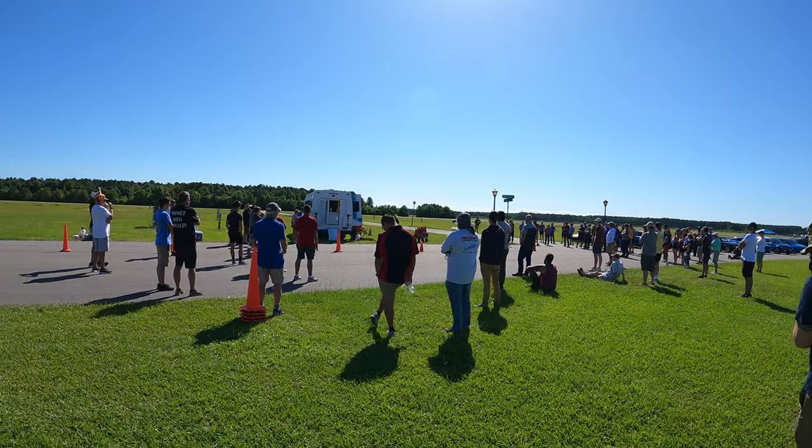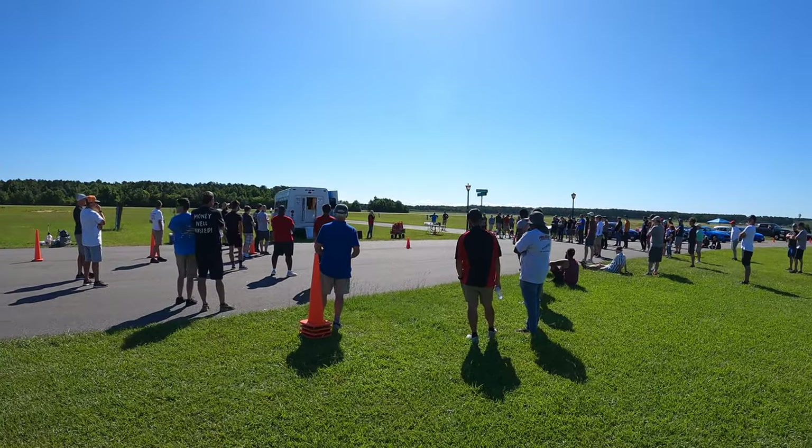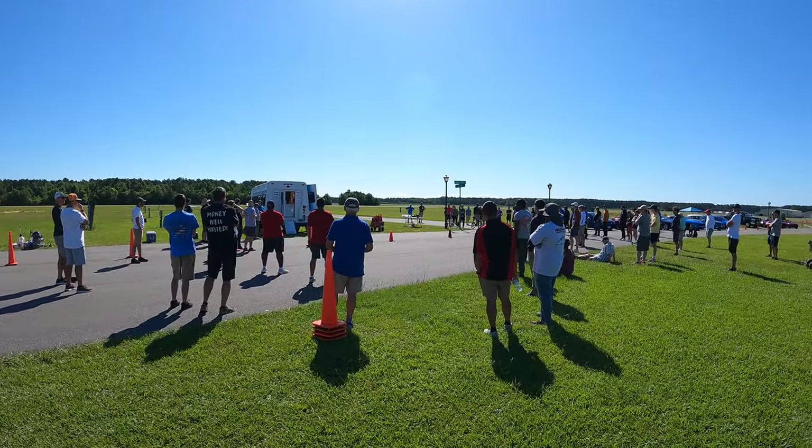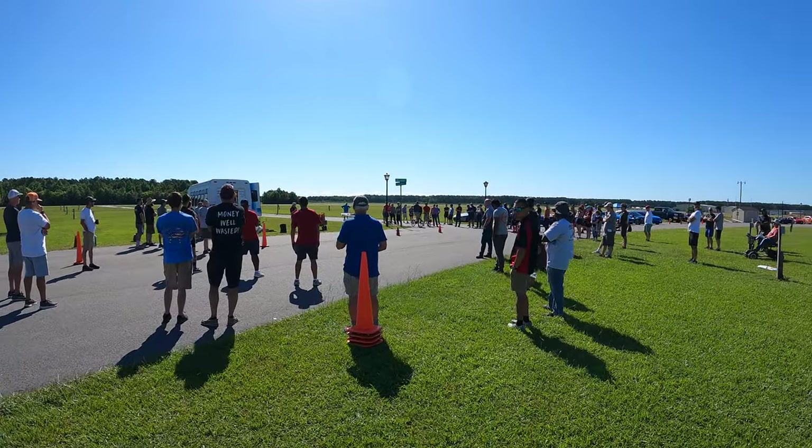Time slip at this table right here. Once you've come off course, please proceed at a controlled speed down to the time slip area and grab your time slip. Even if your run was bad and you don't want your time slip, please grab it because we don't want your time slip either.